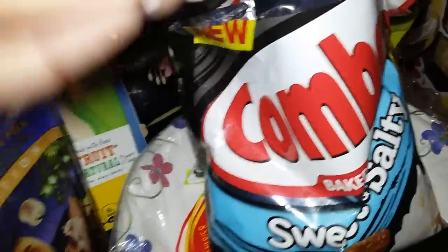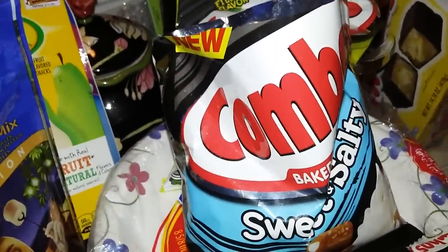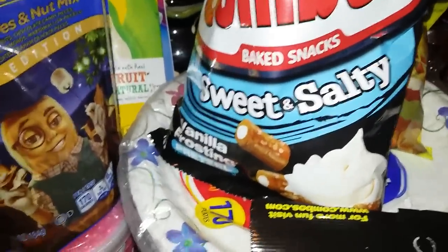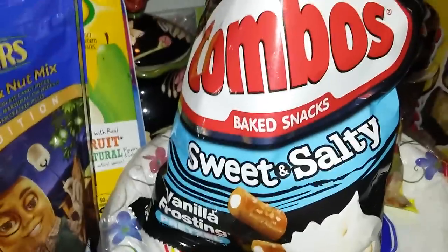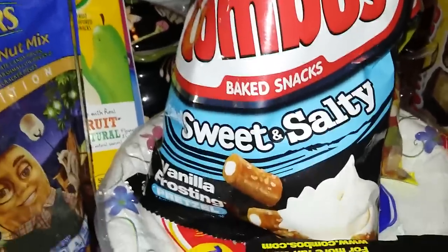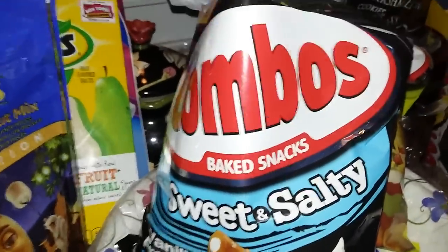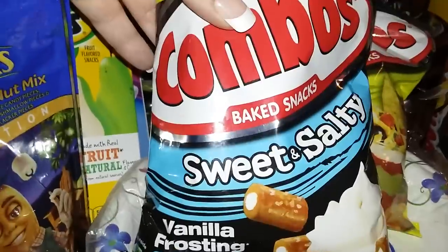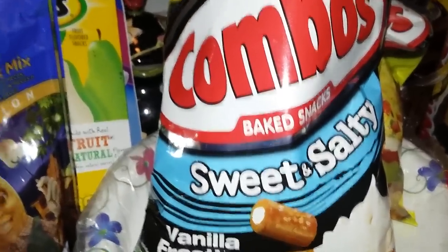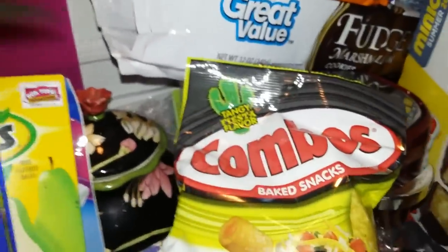They taste just as they are. I can definitely taste the vanilla frosting in them. I don't like these — I mean they're not bad, I just don't like them. Maybe because I'm used to combos without frosting in them. But I don't like them.